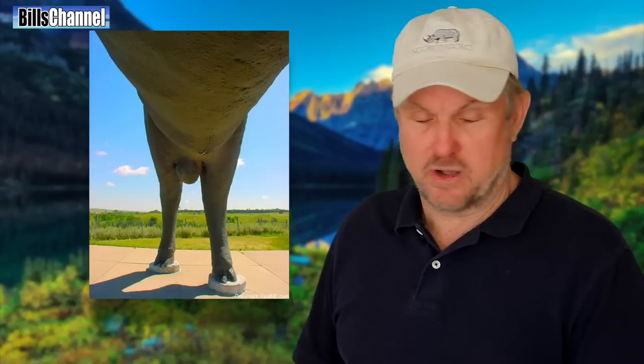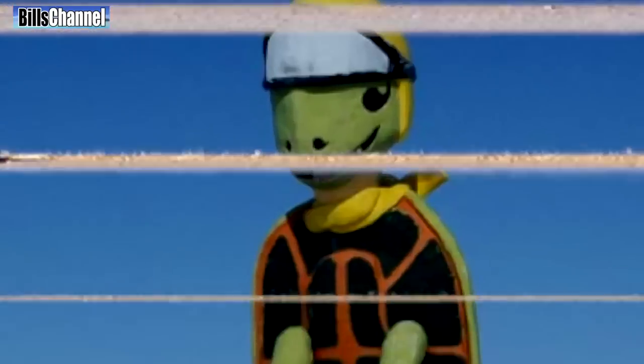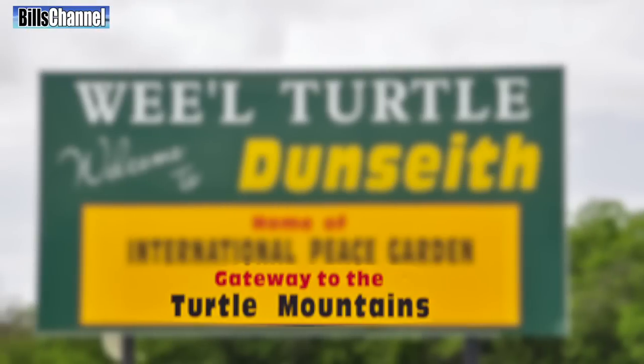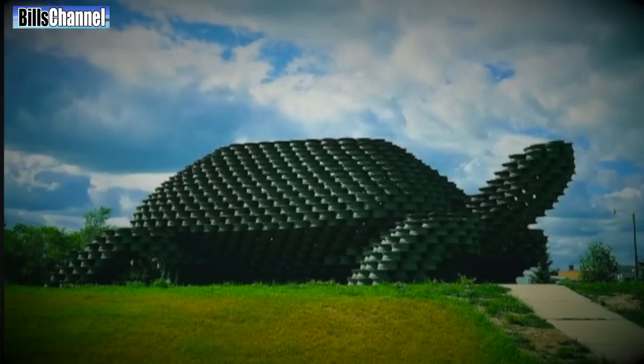So don't read anything into it — I think it's art, First Amendment, I'm in tune with all of it. The other thing is there's a mountain range called the Turtle Mountains that are very close to this town, and this is kind of the gateway to those mountains. So it makes sense that it would be a turtle, right?